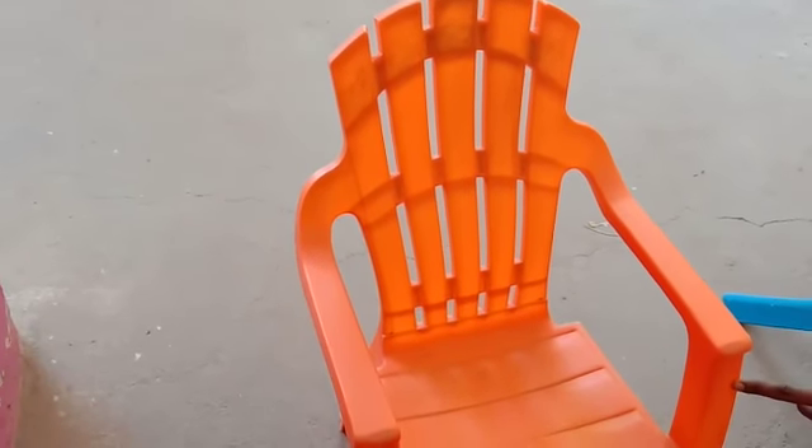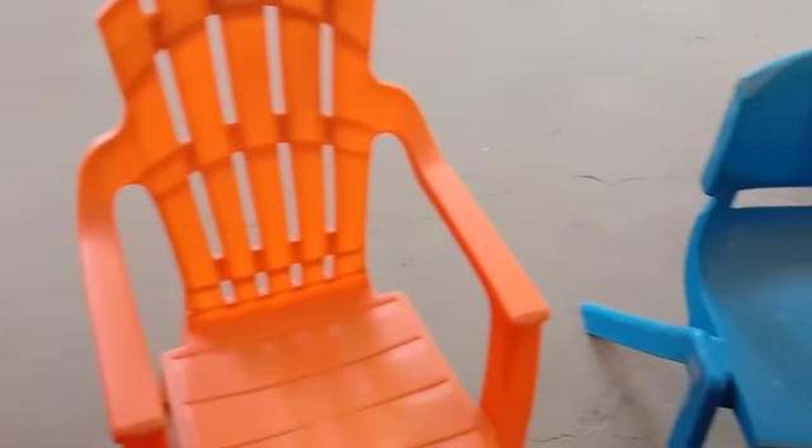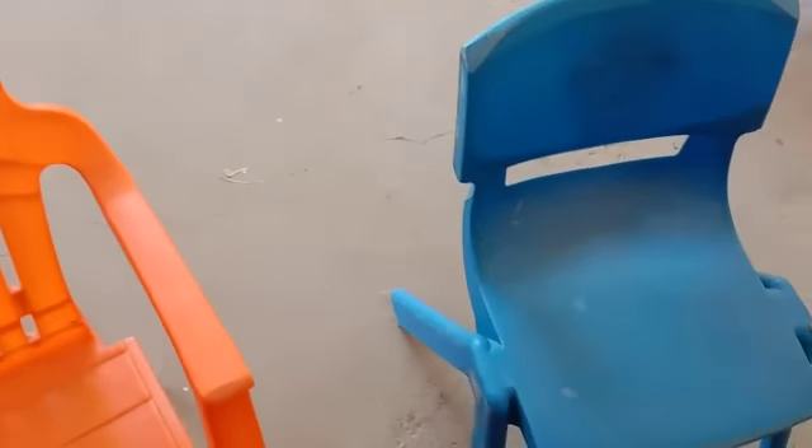Tire is orange in color. This chair is blue in color. This chair is red in color.